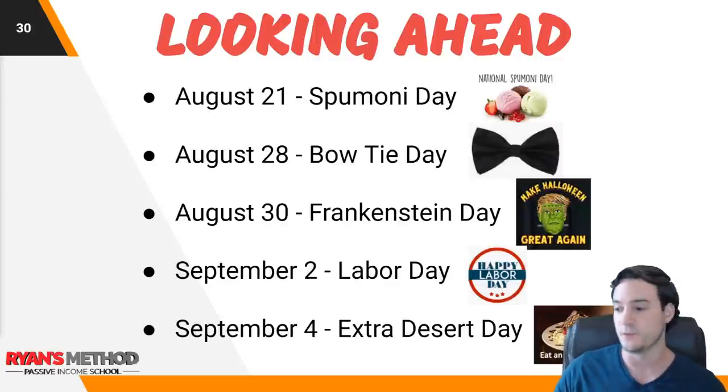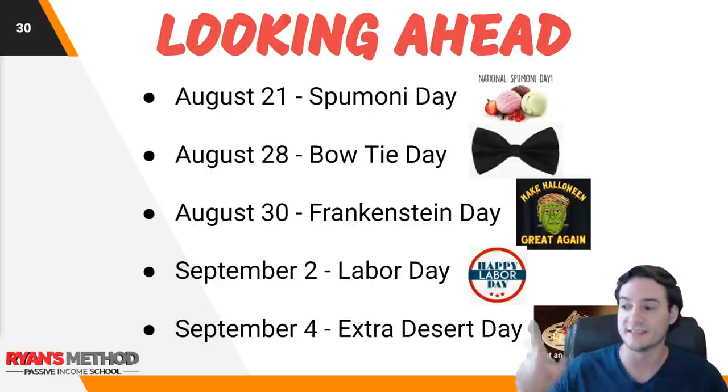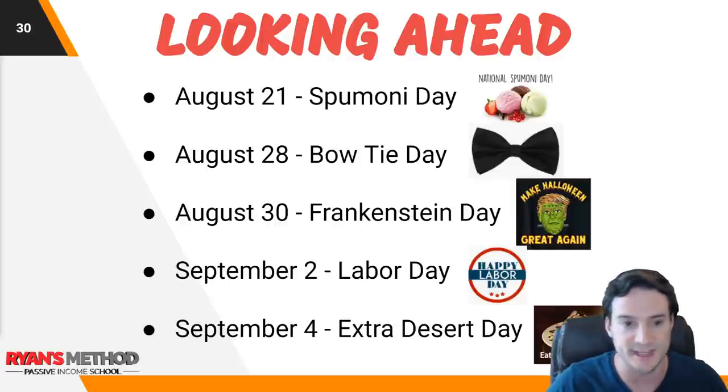Looking ahead at date-specific sales niches: August 21st is Spumoni Day. August 28th is Bowtie Day. August 30th is Frankenstein Day — and notice you can get creative with Frankenstein, you don't just have to sell generic Frankenstein t-shirts. September 2nd is Labor Day. September 4th — I like this one — Extra Dessert Day. Yes sir, sign me up for that one.